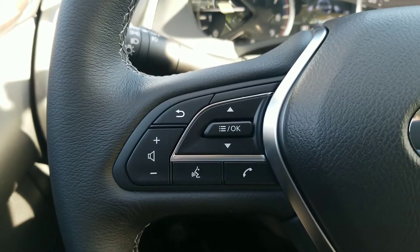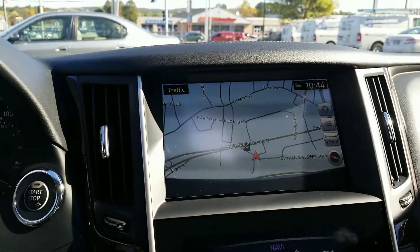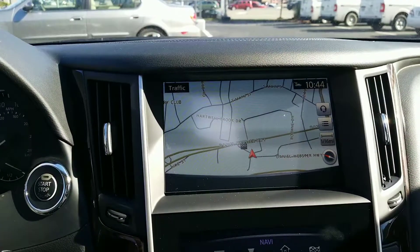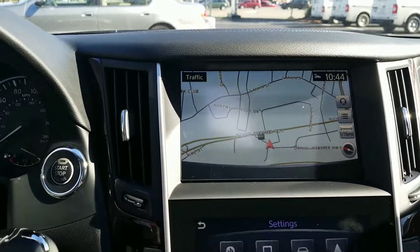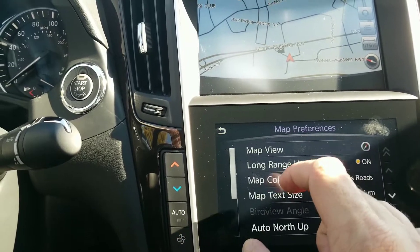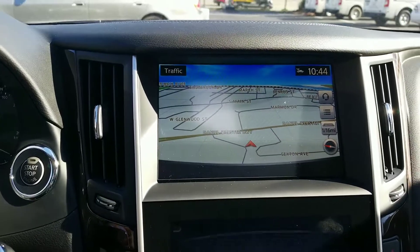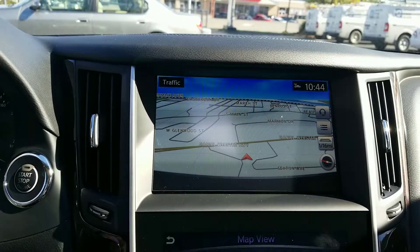You do have commands here on the steering wheel you can use to go through your screens. You have the navigation system. One of the things I love about the Q50 is you can customize it to whatever you're comfortable with. I'm not a big fan of the satellite view, so I'm going to go into settings, go to navigation, change my map preferences, and go to map view. I actually like the bird's eye view — it gives me a better view of the upcoming roads and streets.